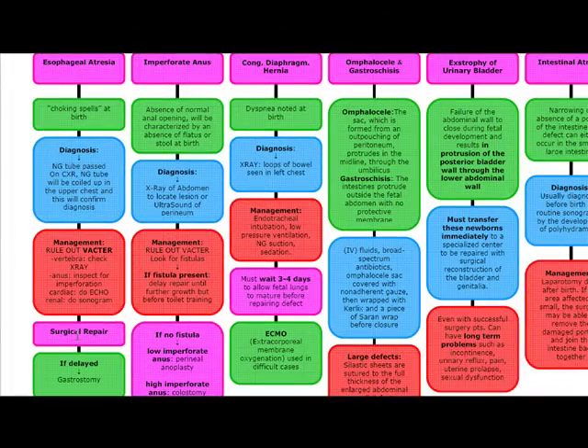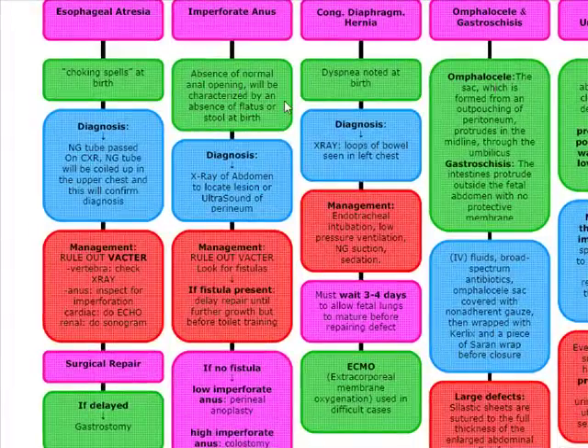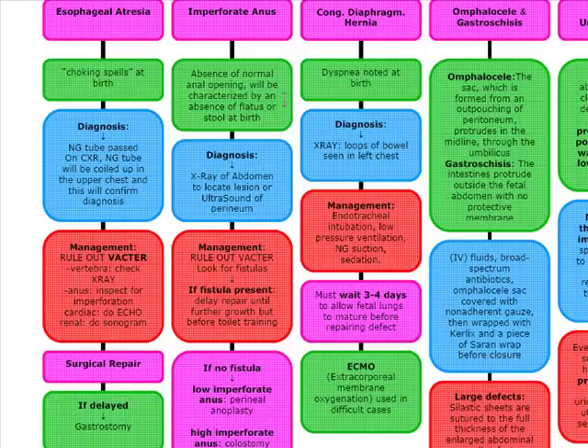Our next topic is imperforate anus. In imperforate anus, there's an absence of normal anal opening, characterized by the baby having an absence of flatus or stool at birth. We're going to see this visually, and to diagnose, we're going to do an x-ray of the abdomen to locate the lesion or an ultrasound of the perineum.